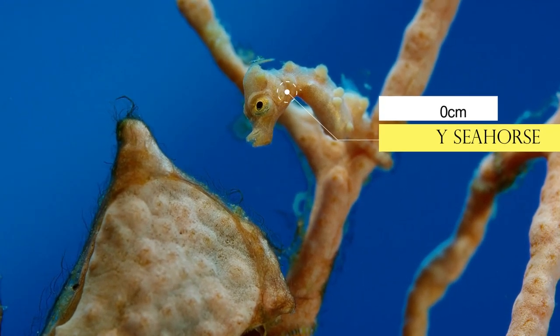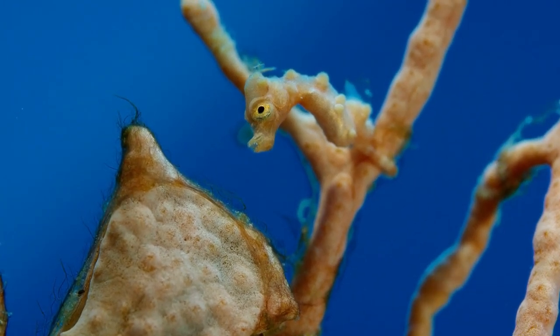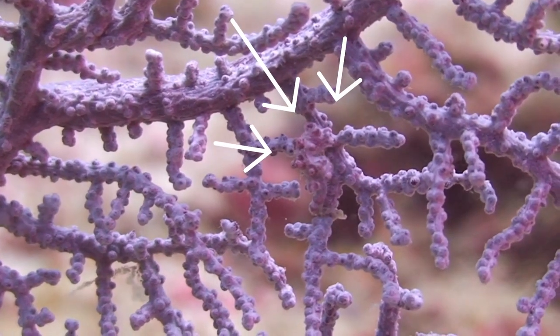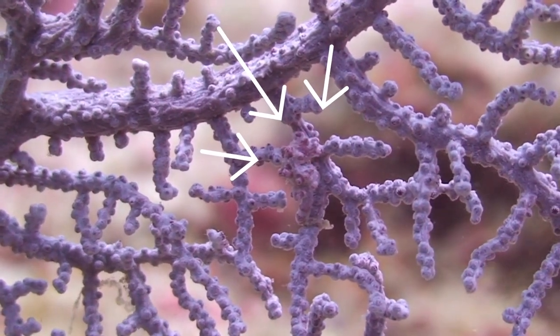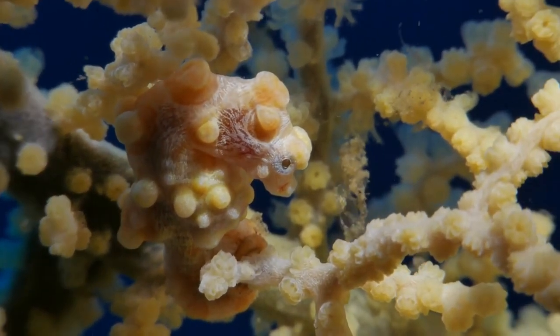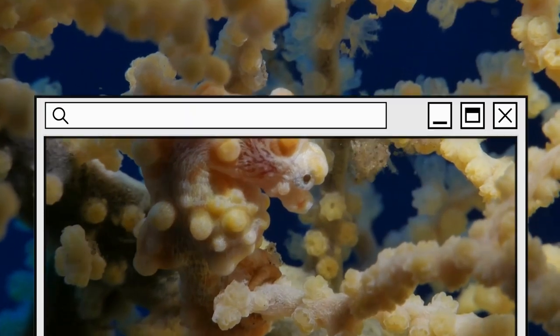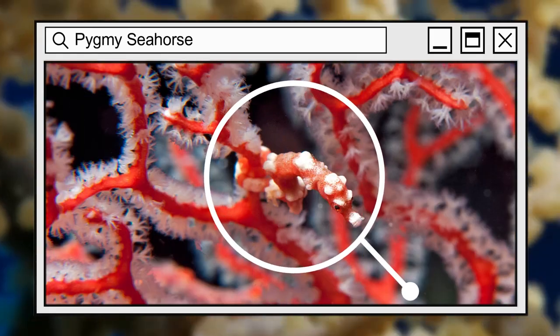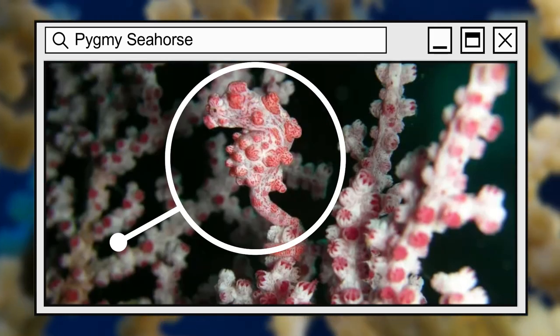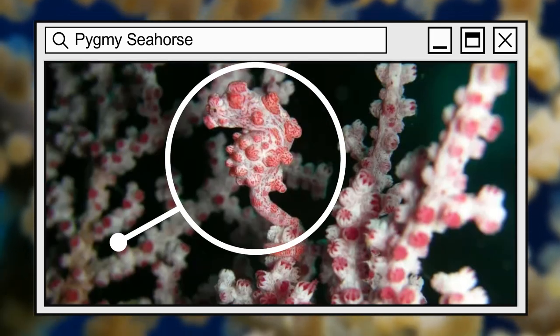At only a few centimeters in length, these diminutive creatures are masters of disguise, adorned with elaborate patterns and an astonishing ability to blend seamlessly with their coral reef surroundings. Their intricate patterns mimic the textures and colors of the corals they call home, creating a tapestry of camouflage that is both stunning and unparalleled. It is this remarkable adaptation that allows them to hide in plain sight, evading the eyes of even the most keen-eyed predators.